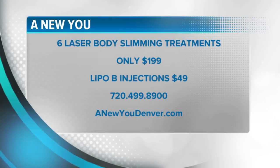Absolutely — they can just go to the website and see everything we have to offer. You can call 720-499-8900. For this limited time offer: six laser body slimming treatments for only $199, and don't forget the immune-boosting and weight loss injections for only $49. Call today at 720-499-8900 or visit anewyoudenver.com. They paid for today's segment.